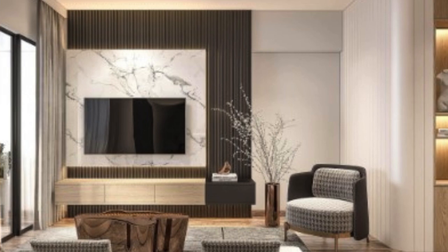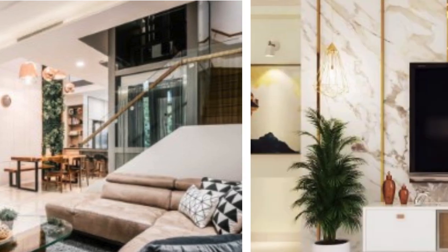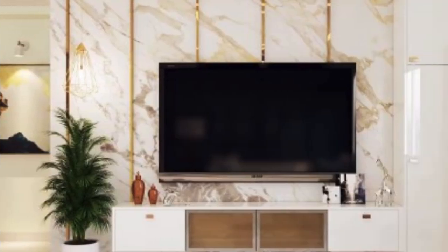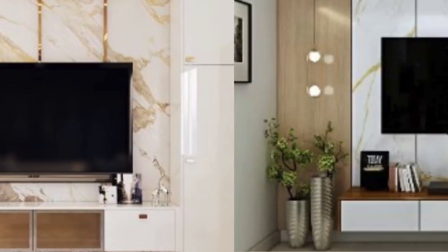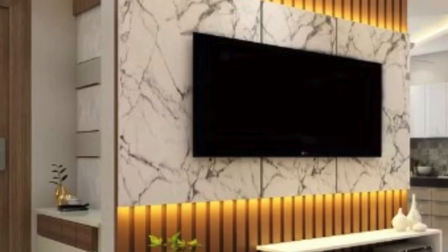Beyond their practical and aesthetic contributions, TV wall units play a crucial role in organizing and streamlining the living space. With designated spaces for electronic devices, media accessories, and decorative items, these units contribute to a sense of order and tidiness. This organization is especially valuable in today's fast-paced world, where a clutter-free and well-designed living space can contribute to a sense of calm and relaxation.